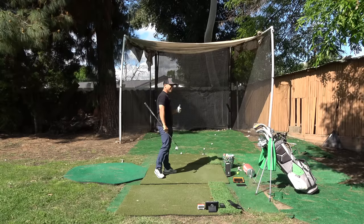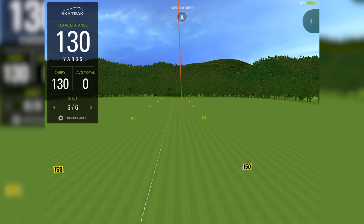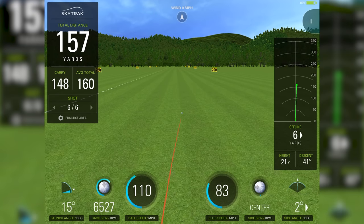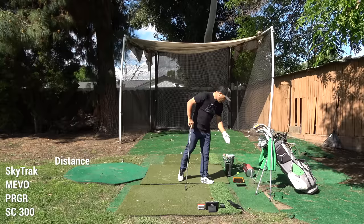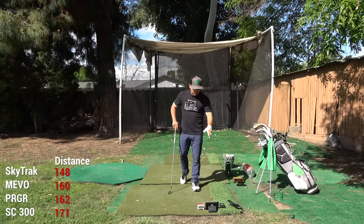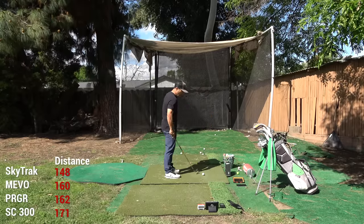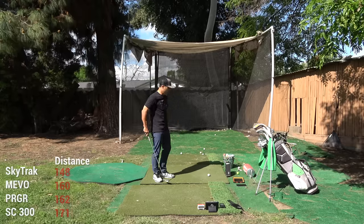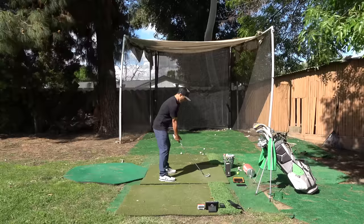Second shot was a little better but still a touch thin — I'd estimate about 158 carry. SkyTrack got 148, Mevo got 160, PRGR got 162 carry, and Swing Caddy got 171. I'd say the Mevo got that one most accurate, but we'll see if I can hit a good one.